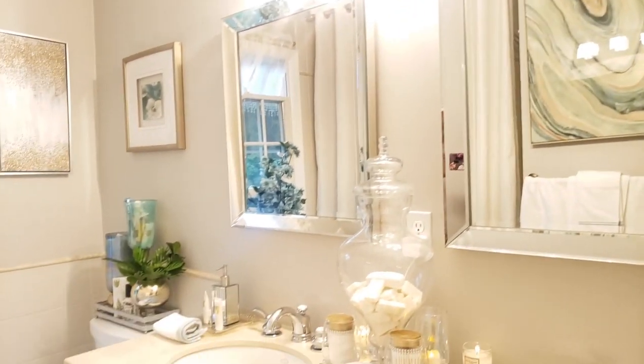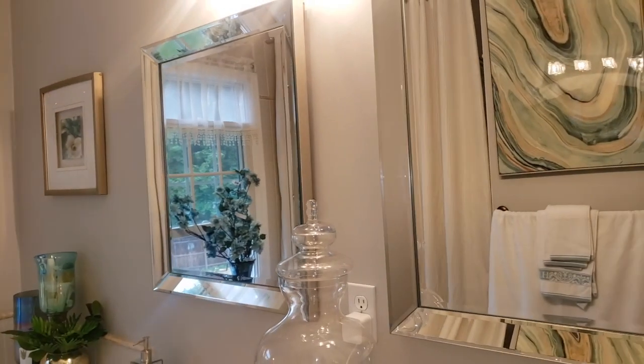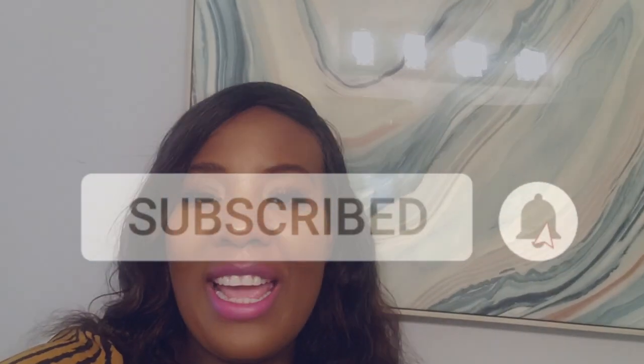And that's the final look of the bathroom. Okay guys, this is it for today. I hope you enjoyed today's video. If you did, please don't forget to subscribe, comment, and like. And please turn on your notification bell so you can get notified once I upload a new video. I thank you for your time today; I can't wait to see you next time. I love you. Bye.